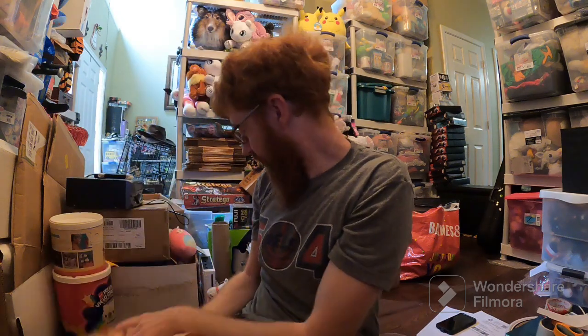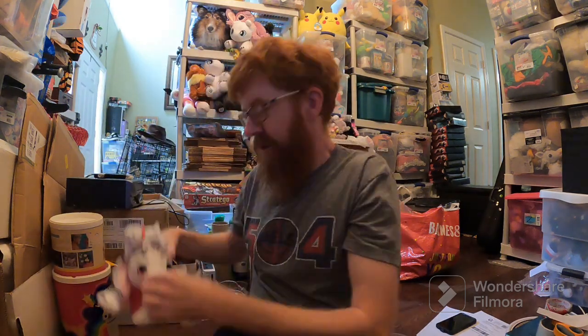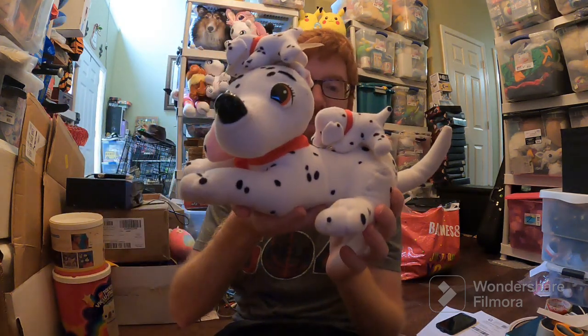Harley Davidson shirt for $20, free shipping. I've had it for a while — probably paid a dollar, if that. This Dalmatian and Babies sold for $20 on Mercari, free shipping.